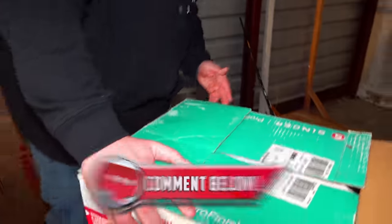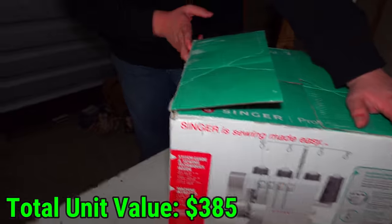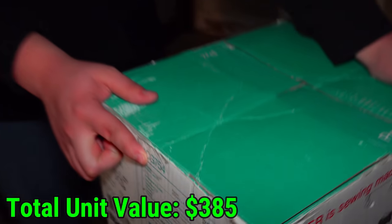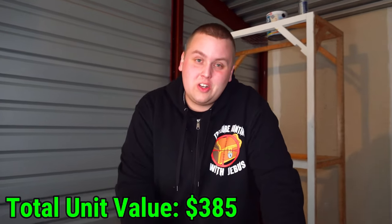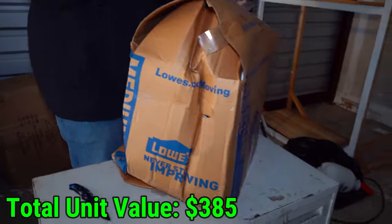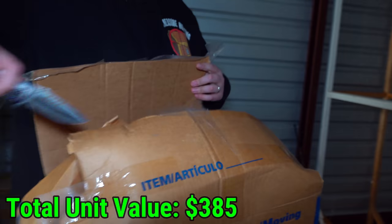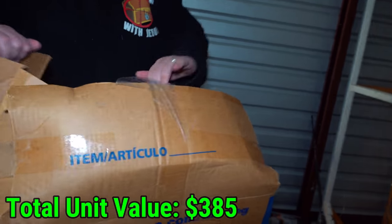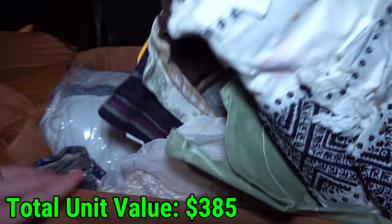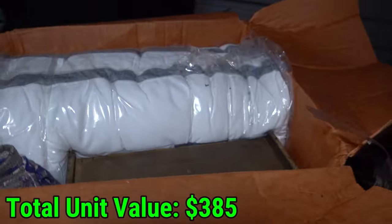The model is Singer 14CG754 — hopefully that'll help somebody out there who knows about sewing. Let's get this weird misshapen box — it's got like a growth coming out the top. And shocker — fabrics. But hey, brand new pillows too! And there's something wooden in there, so maybe not all fabric.